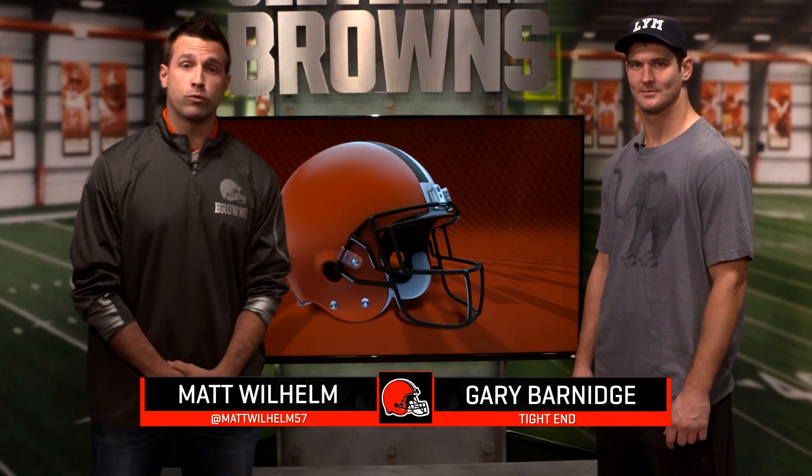What's up, Dog Pound? Matt Wilhelm here with you today. I am joined by Gary Barnage, Cleveland Browns' Walter Payton Man of the Year. We're going to highlight some of the top touchdown passes that Gary had this year, so let's get to the plays.